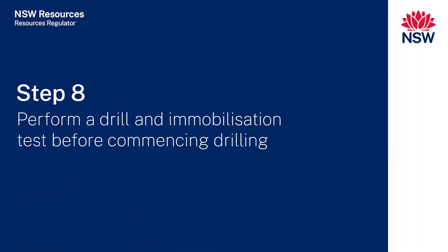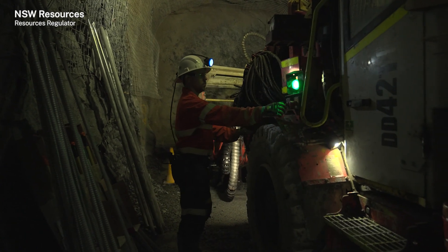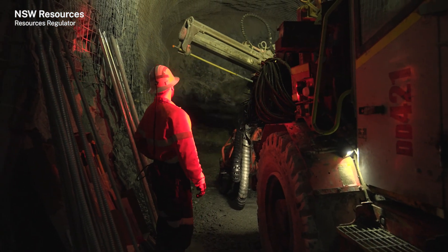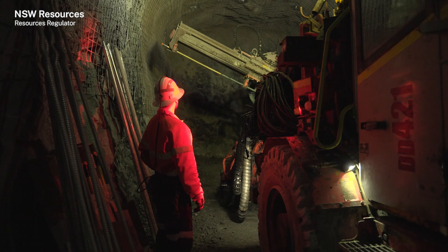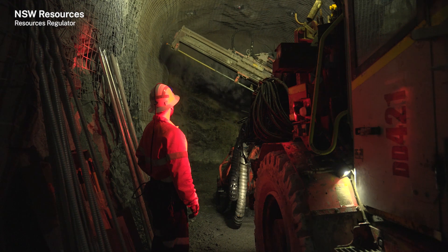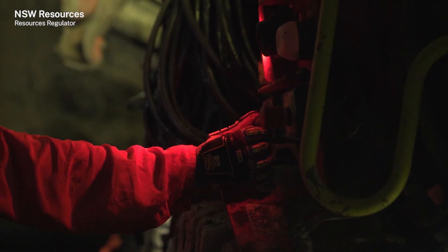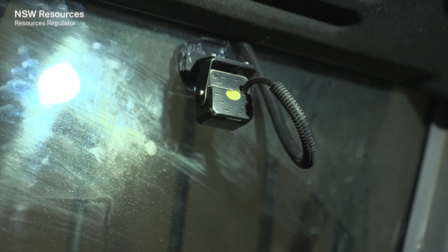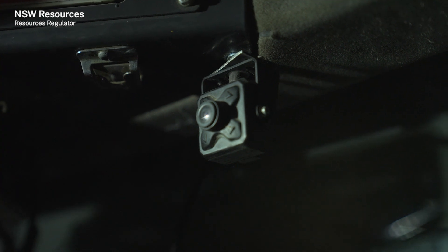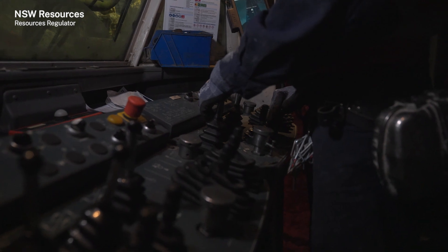Step eight: perform a drill and immobilisation test before commencing drilling. The equipment manual, the operational risk assessment and site equipment maintenance arrangements should identify machine parts, components and other aspects for pre-use checks. Protective devices such as immobilisation switches, emergency stops, laser curtains and cameras, where installed, must be tested before full-scale drilling. The safe work procedure must detail how the protective devices will be tested if they are to be relied upon to prevent entanglement.